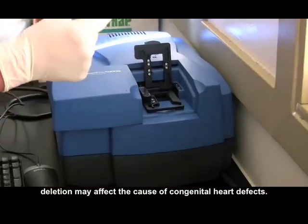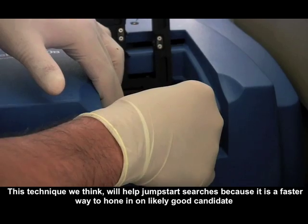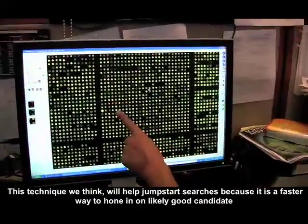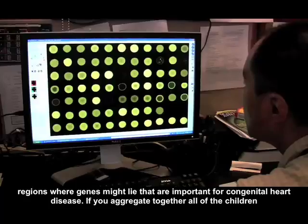This technique we think will help jump-start searches because it's a faster way to hone in on likely good candidate regions where genes might lie that are important for congenital heart disease.